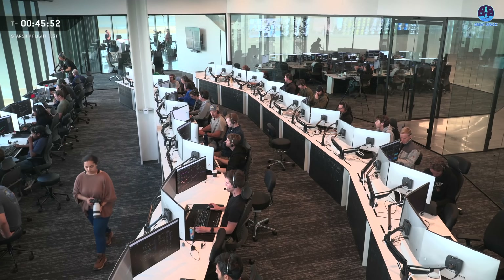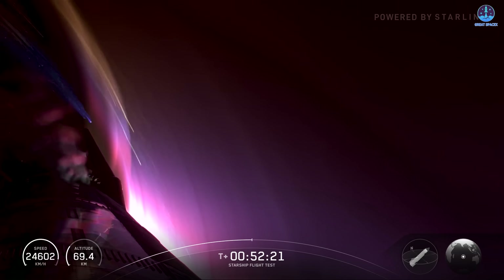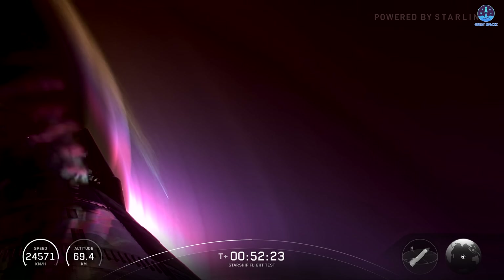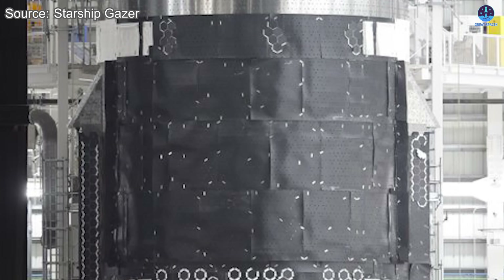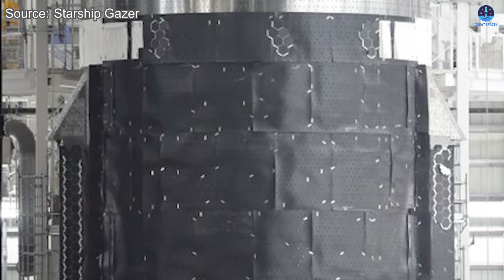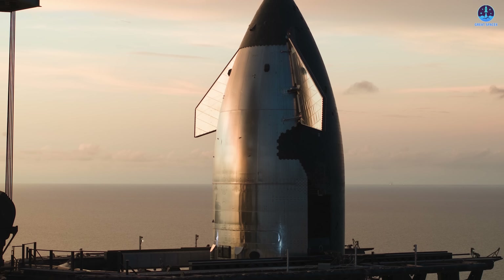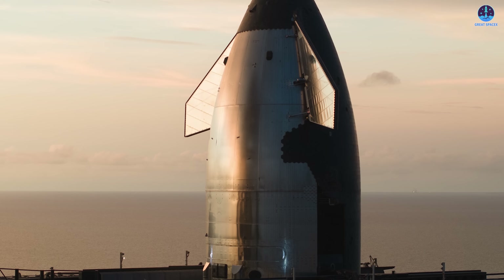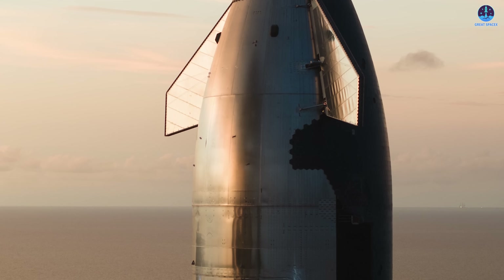SpaceX now has an enormous amount of data, both from visual observations and from the wealth of sensors on board. With this data, engineers can carefully analyze what occurred during reentry and make targeted improvements to the heat shield's material composition, its cooling systems, and its ablative protective layers. Experiments such as deliberately removing tiles or testing metallic tile variants were bold steps in understanding the system's performance.